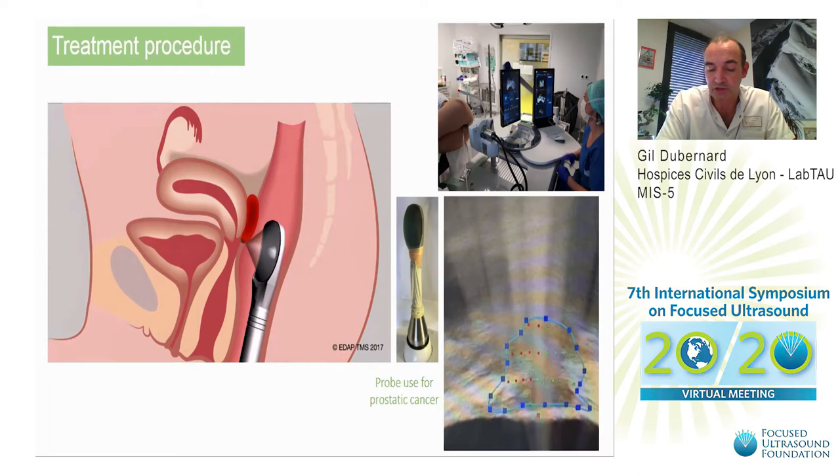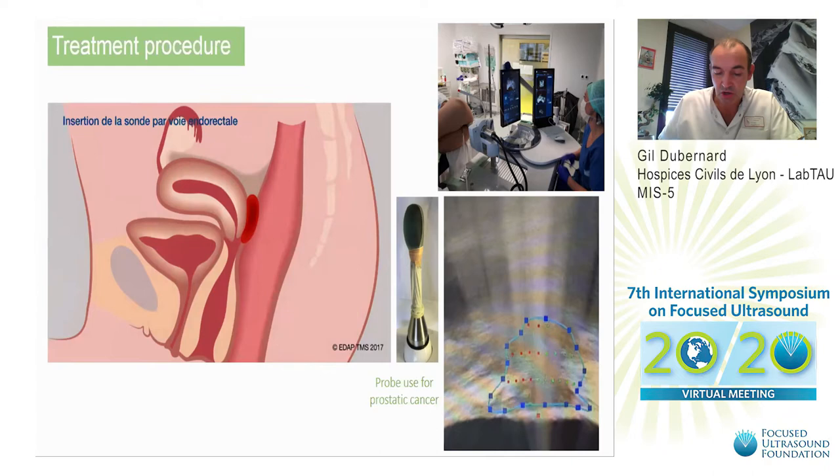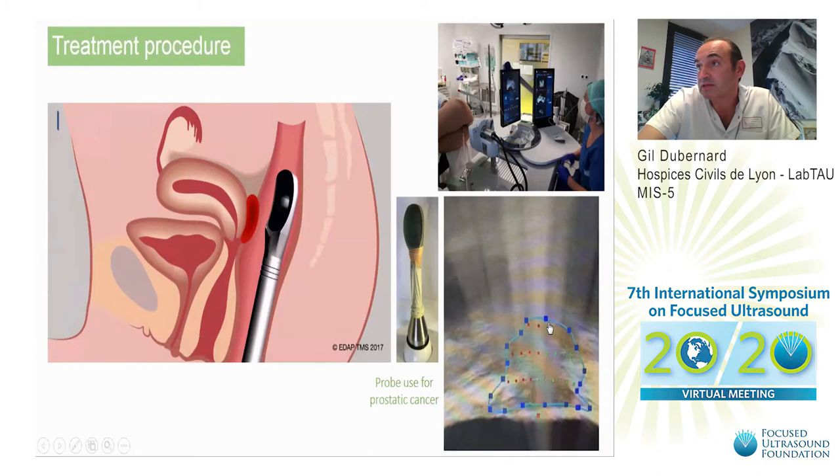Real-time guided ultrasonography is used to determine the location of the target area. Upper, lower, as well as deeper and superficial limits are delimited and the volume of treatment is calculated. The nodule is then divided into several layers. As you can see here, this is one layer of treatment.